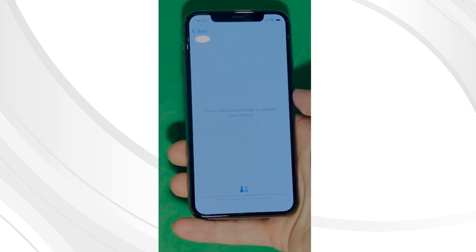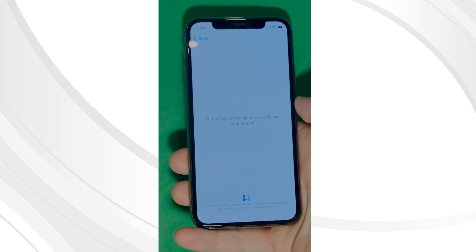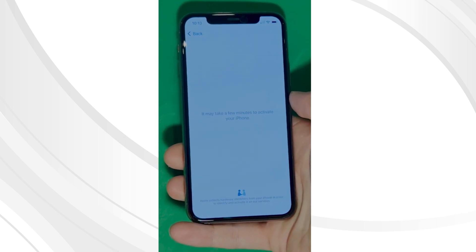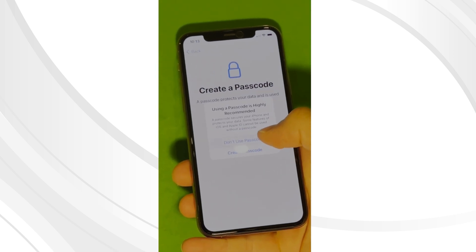As you can see, we swipe left and wait for a few minutes to activate your iPhone. Don't worry, it will be worth the wait. You will enjoy your phone once again once it's finally unlocked. Patience is the key here. And voila! Let's skip all the setup — don't worry, you can go back to them later on.